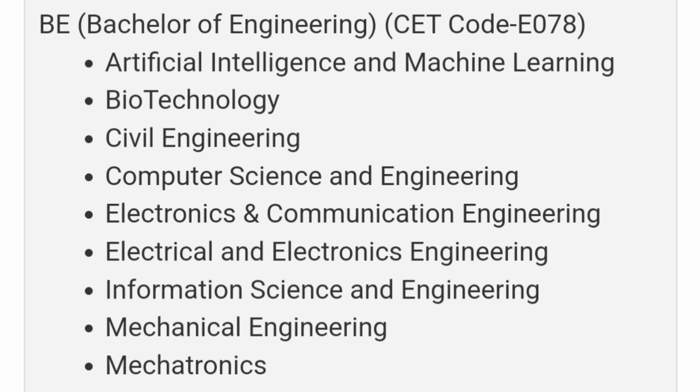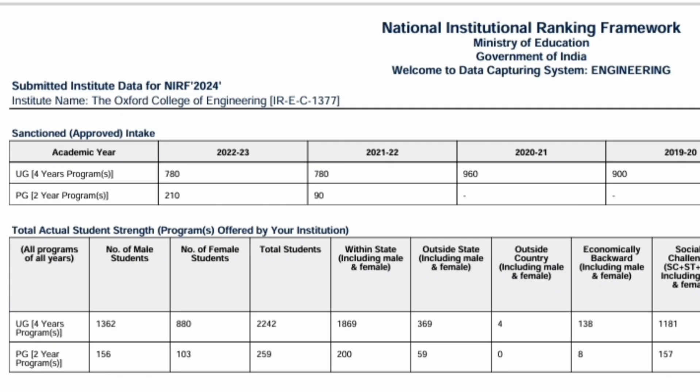Talking about the seat matrix, this is taken from the NIRF document. Oxford College of Engineering appears in NIRF 2024. The placements for the 2023 or 2024 batch would involve students who joined from the 2019–20 batch, and at that time there were 900 seats. So the placement data reflects approximately 900 students appearing for placement.